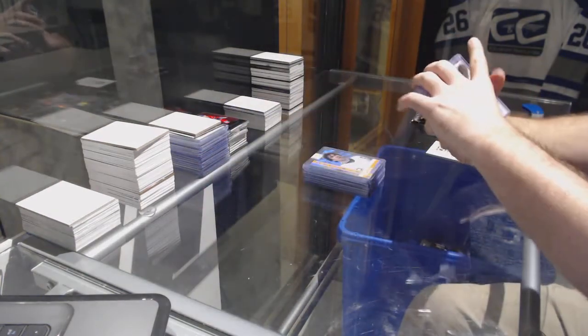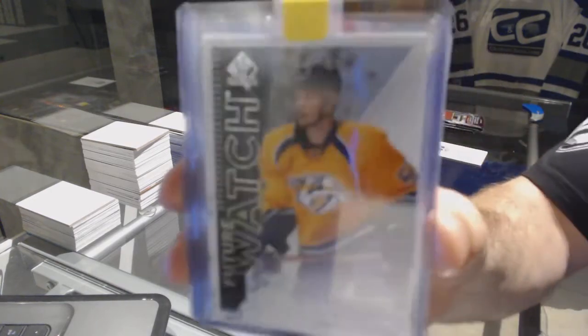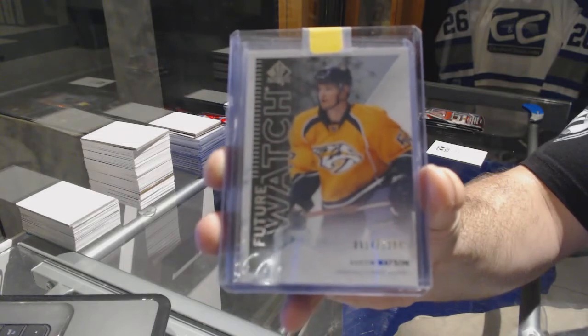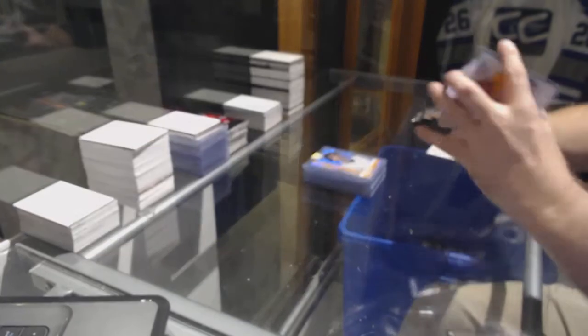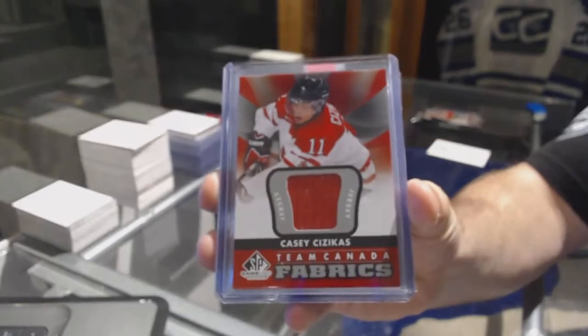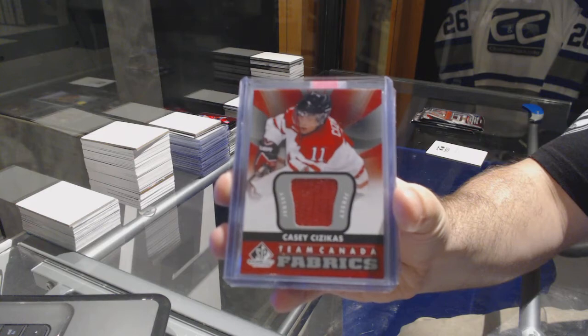For the Nashville Predators at 1299, Future Watch — Austin Watson. For the Islanders, Team Canada Fabrics — KC Sezikis.